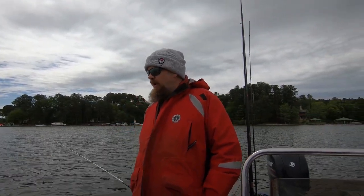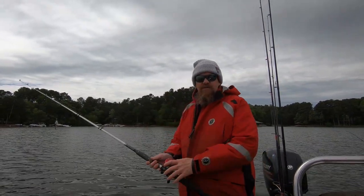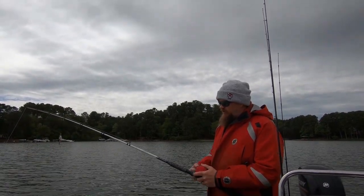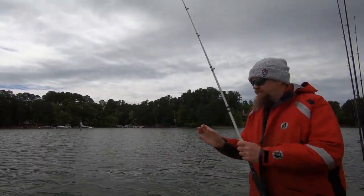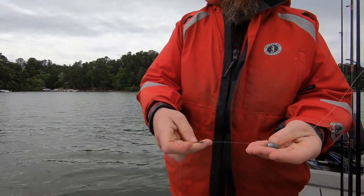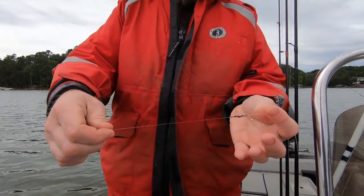Today we're out here catching fish for a project we're working on. You can catch hybrids fairly easily once you find them in the lake. One easy way is by using what we call down rods. It's a reel and rod setup — let me reel one up and show you how it's put together. It's a fairly simple setup: you have an egg sinker ahead of your swivel. The egg sinker gives it weight to get down to the right depth, then you have the swivel that you tie and then a leader onto that swivel.